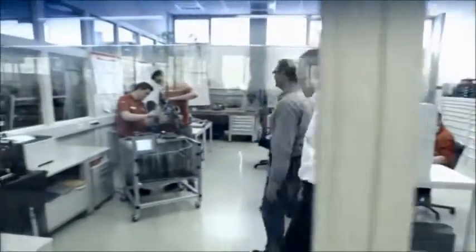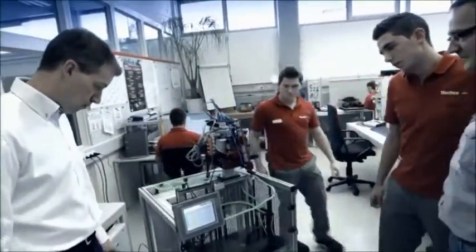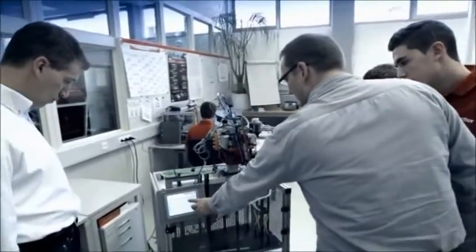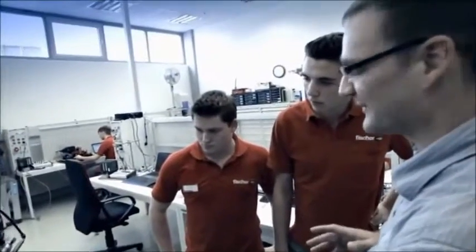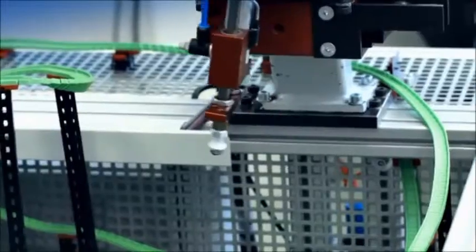Just how educational the technical toy is can be seen in the company itself. In the workshop, trainees work with the same kits so as to understand the functionality of large industrial machinery and plants. The company is also known for its dowels and plugs, which can hold whole buildings together.